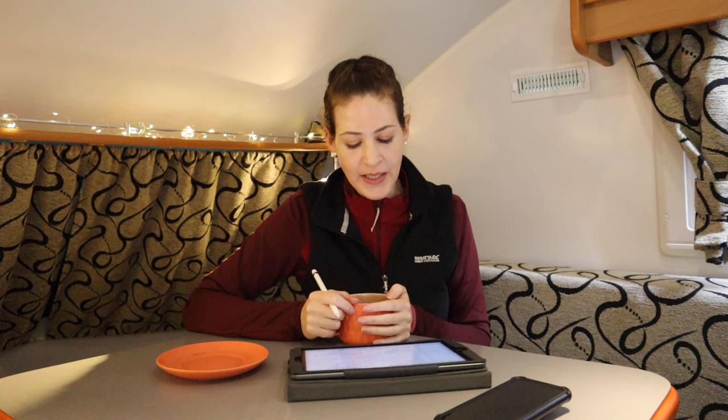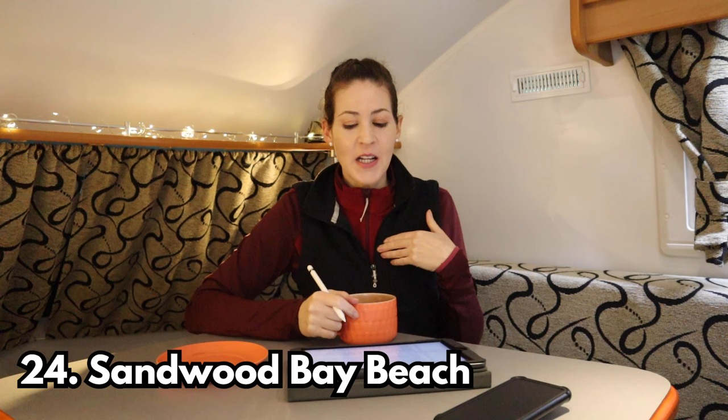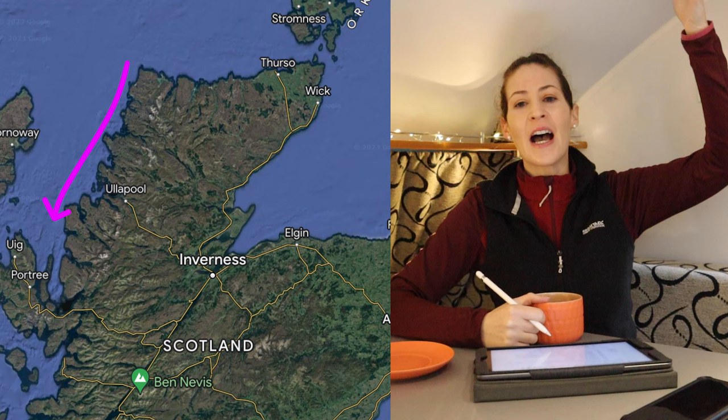The last stop for this section — stop number twenty-four — is Sandwood Bay Beach. I really wanted to go to this beach because it's secluded and remote. But it's quite a walk from the car park and I ran out of time. Apparently it's got pink sand dunes — I don't know if that's confirmed but someone told me so. If you go, please let me know if the sand dunes really are pink.